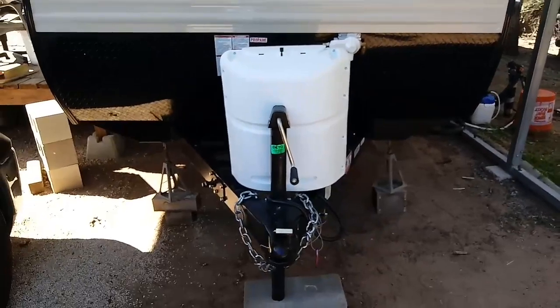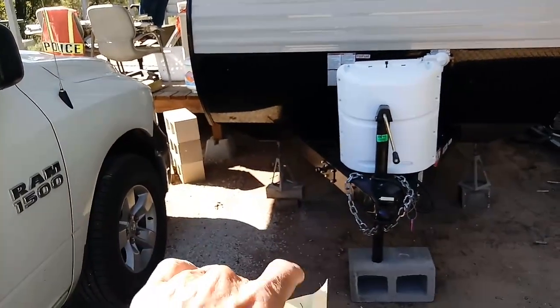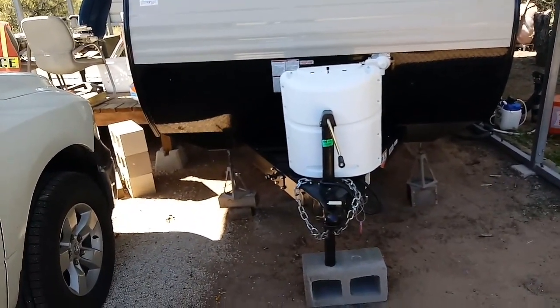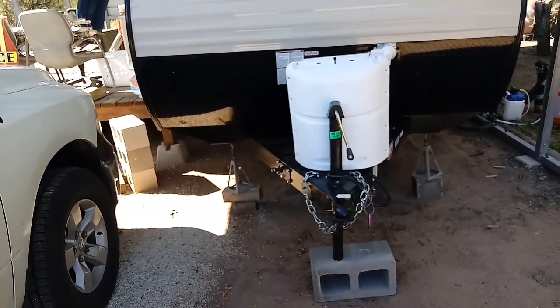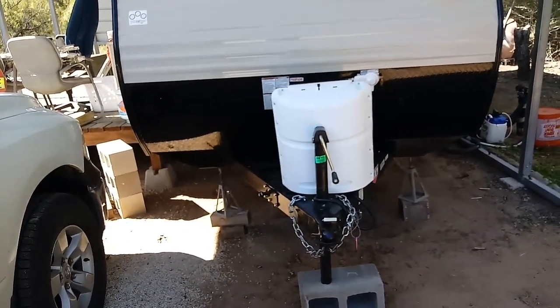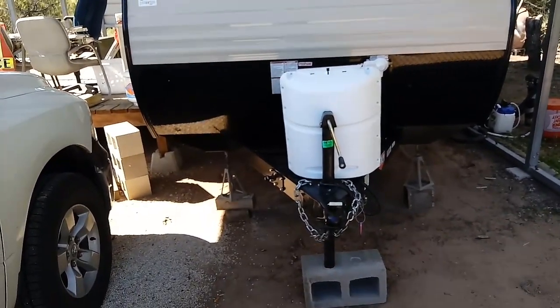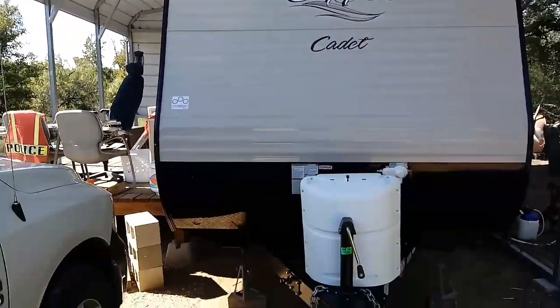It does not have any jacks in the front, but I've added two — one on each side. Those are just some old manual jacks; you can buy those at Walmart or anywhere. That really stabilizes it, because without those two jacks, if you just have the two jacks in the back that it comes with, it's not very stable — it'll move as you walk around on the inside.